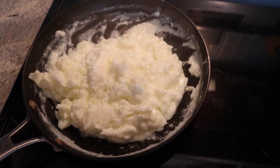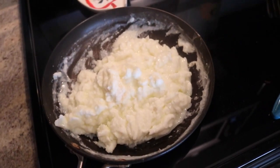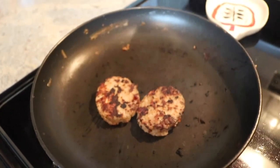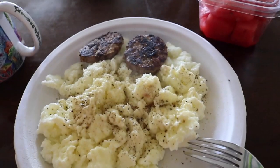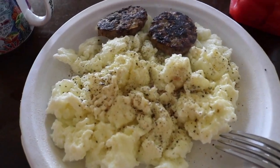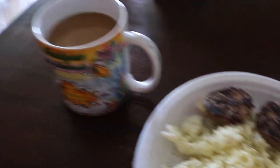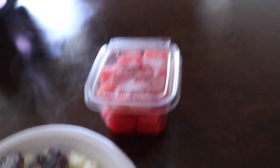Alright, egg whites cooking up right here. Here is breakfast — I got my egg whites, strictly egg whites with two turkey sausage patties, my coffee, and some watermelon. 194 even this week, very excited about that. Definitely excited with all what's going on with Jim McCoy's progress, the online coaching, and my prep.